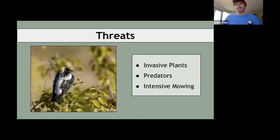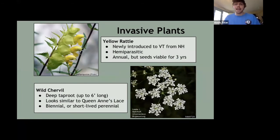One threat that a lot of hay fields face are invasive plants, such as yellow rattle — newly introduced to Vermont from New Hampshire — and wild chervil, which looks similar to Queen Anne's lace but is a different species. These can quickly take over a hay field. It's really important to manage for invasive plants if they're present before you manage for grassland birds. Management for invasives goes against most recommendations for managing for grassland birds, so in the short term it's hard, but in the long term, by managing for invasives, you'll eventually begin managing for grassland birds once they're gone.